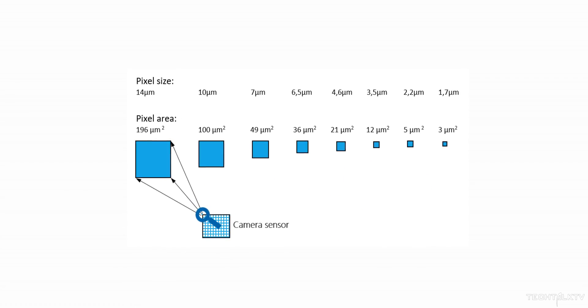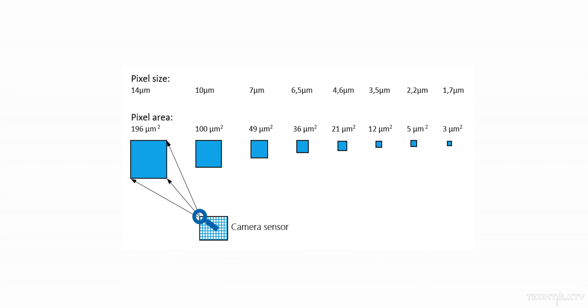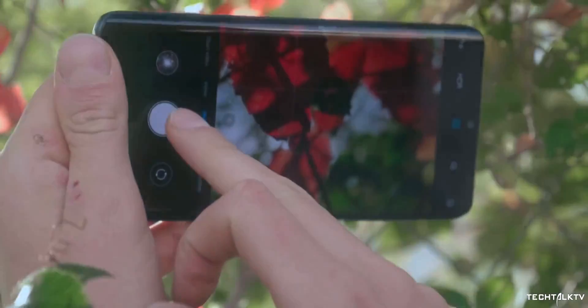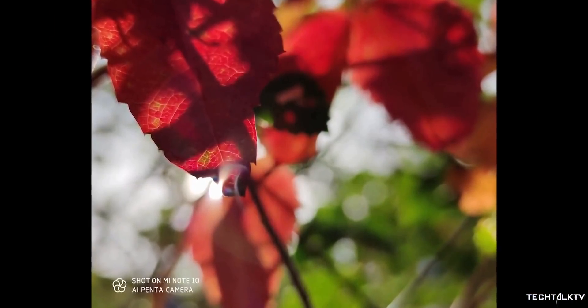This is where the pixel size comes in, giving a direct measure of how large the individual photo detectors are in the camera sensor. Simply put, the bigger the pixel size, the more light it captures, which increases the image quality, increases the dynamic range, and decreases the noise in low-light conditions.